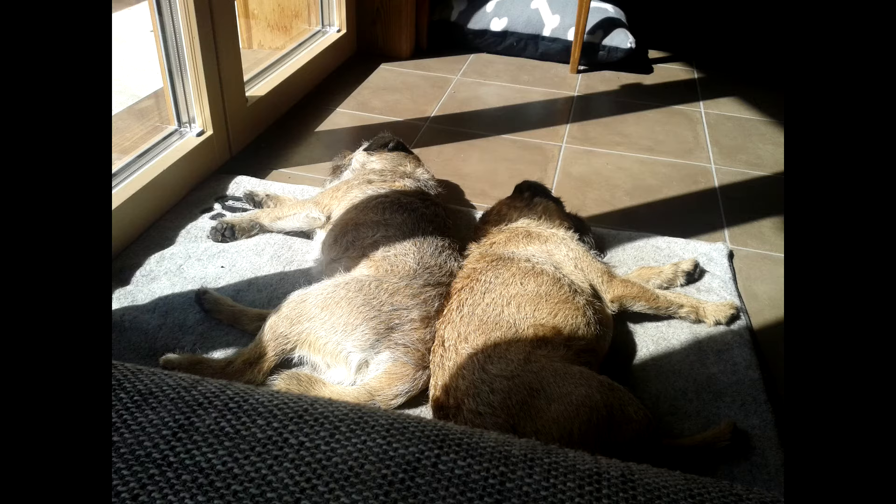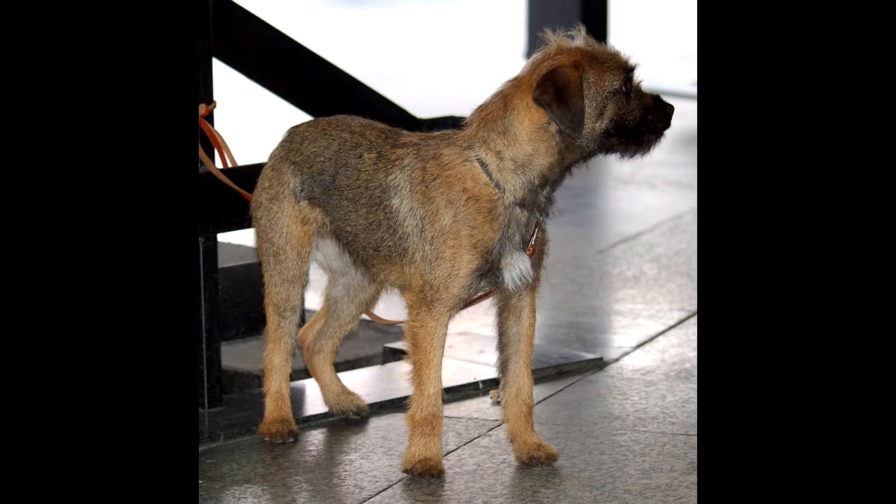The border terrier comes in a bright red color. Color ranges from bright red, almost golden, to dark with a black undercoat. There are also representatives with a black-backed color, tan marks on the sternum and abdomen, dark muzzles, and a lighter body.